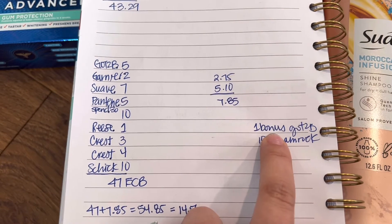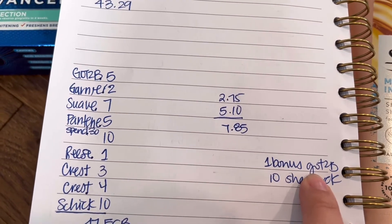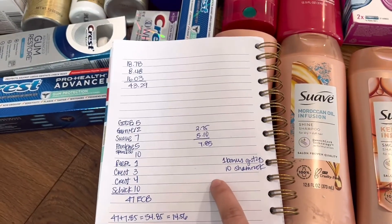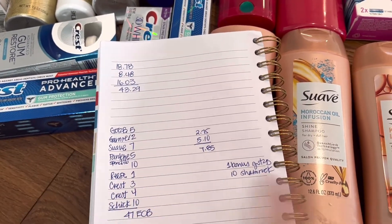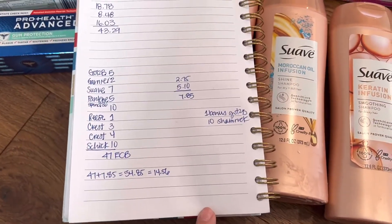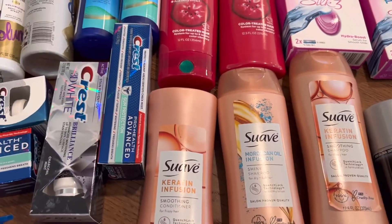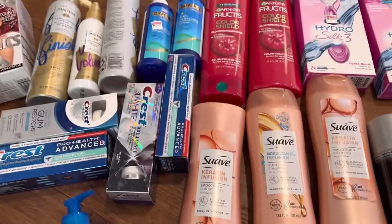On top of that, for my Schwarzkopf deal I earned an additional $1 bonus for buying two, and I completed my Shamrock bonus, so I got an additional $11. In total, this was a $21.56 moneymaker haul without the $3 digital coupon — with it, it would have been $24.56. I also didn't include the 10% beauty savings in my calculation, so I'm expecting about $9 more back in Extra Care Bucks, making this a really good haul.